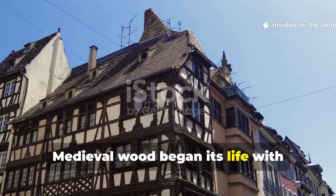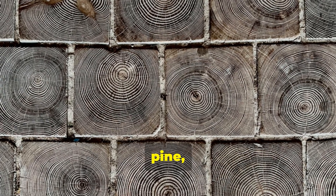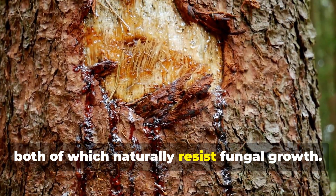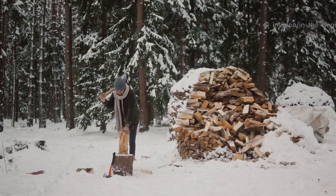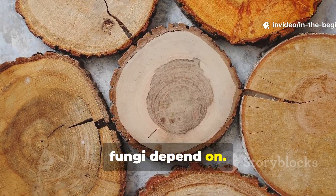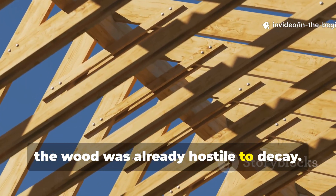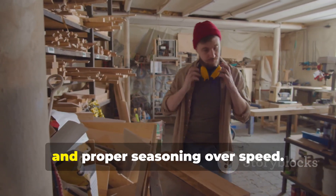Medieval wood began its life with advantages modern lumber rarely has. Medieval builders selected trees, not lumber. They favoured slow-grown oak, pine, larch, and chestnut from harsh environments where tight growth rings created dense fibers. These trees contained high levels of resin or tannin, both of which naturally resist fungal growth. Sapwood, rich in sugars, was often removed entirely. Trees were typically felled in winter when sap levels were lowest, reducing internal nutrients that fungi depend on. Logs were then seasoned slowly, sometimes for years, under cover with airflow but shielded from rain. By the time construction began, the wood was already hostile to decay. Modern builders can apply this principle immediately by prioritizing heartwood, slow-grown lumber, and proper seasoning over speed.